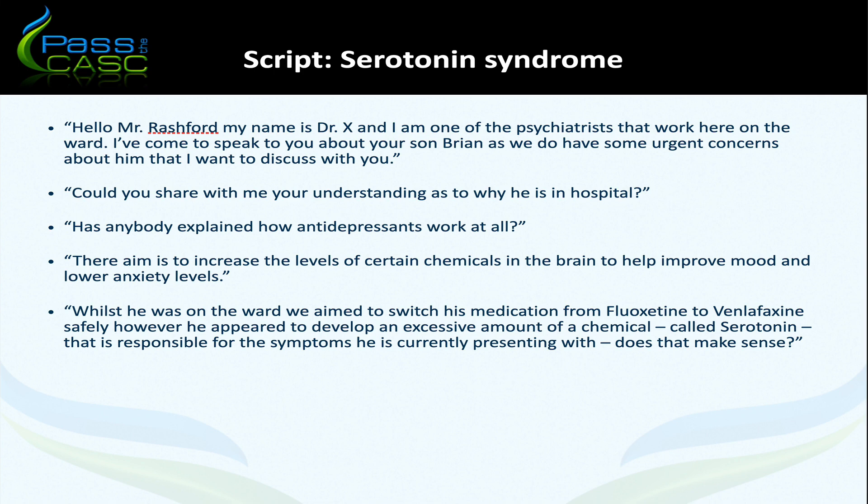As seen in the video, the question 'Would you happen to know how antidepressants work at all?' allows you to tailor your explanation. For example: 'The aim of antidepressants is to increase certain levels of chemicals in the brain to help improve mood and lower anxiety levels. One of these chemicals is called serotonin. Whilst he was on the ward, we aimed to switch his medication from fluoxetine to venlafaxine safely. However, he appeared to develop an excessive amount of serotonin, which is responsible for the signs and symptoms he is currently presenting with. Does that make sense?'